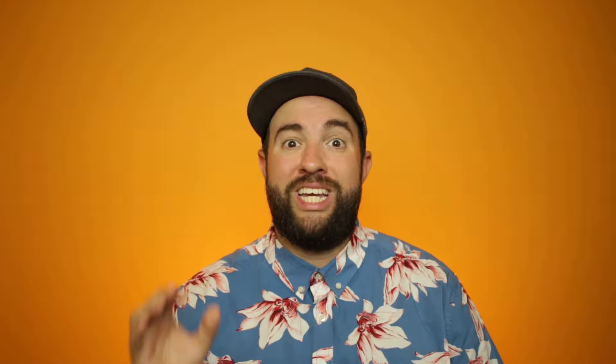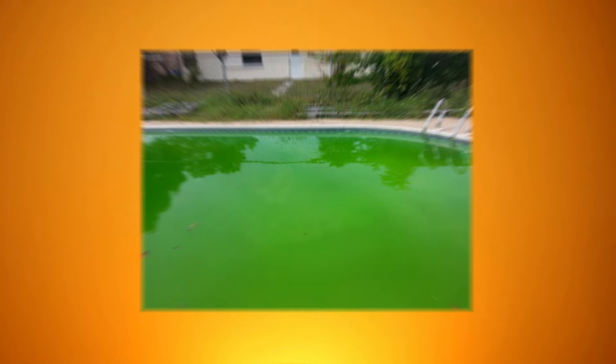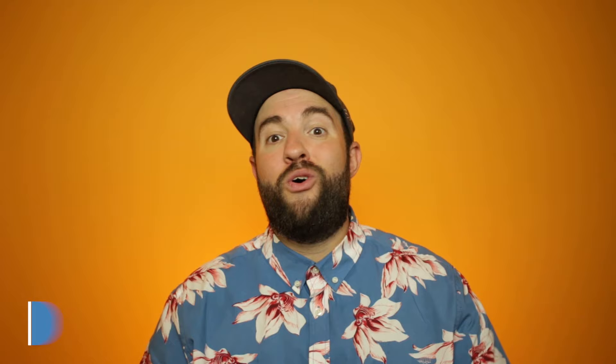The only thing that's going to kill algae is chlorine shock, and lots of it. Normally you use about one pound of shock per 10,000 gallons of water. For a light algae problem you may need to double the dose — I would absolutely double the dose. If your water is even darker green, you want to triple the dose. And if you have yellow algae, black algae, or your pool just looks like the creature from the Black Lagoon, you may want to quadruple shock your pool. We have an article and a video on our channel all about how to shock a pool properly, and I recommend you check that out before shocking your pool if you don't already know how to do it.